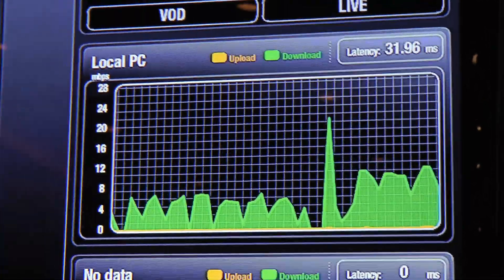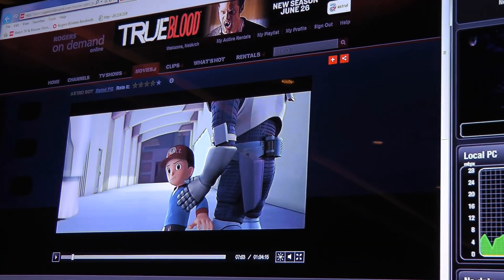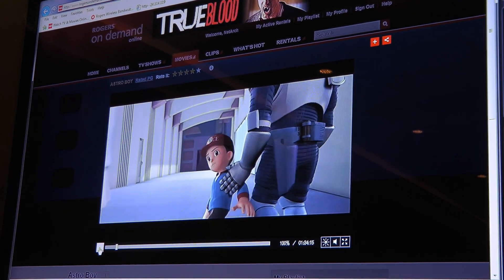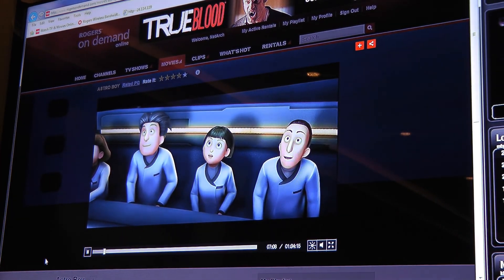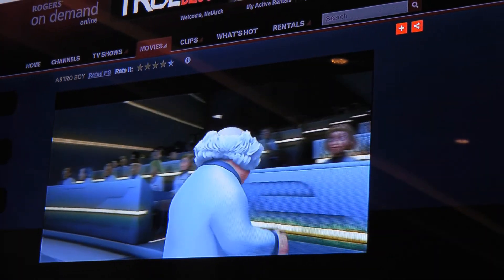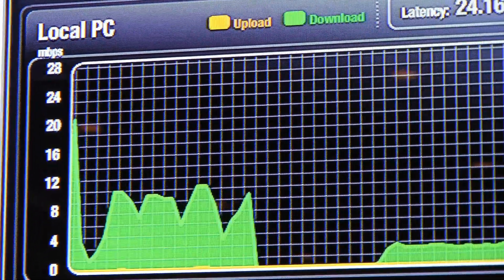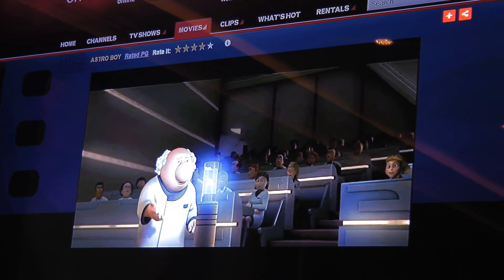The next demonstration uses the Rogers On Demand site — something you could actually do today on a commercial product available to thousands of customers. This is a video streaming over LTE. We were streaming about 8 megabits before with the four videos; right now we're streaming at about 2 to 3 megabits per second from the Rogers On Demand site. Very clear, great experience over LTE.